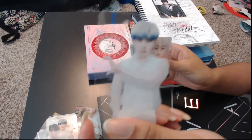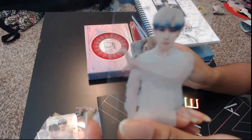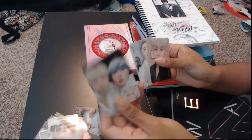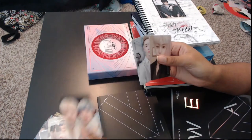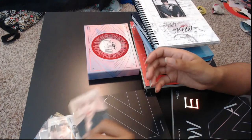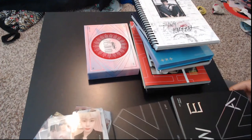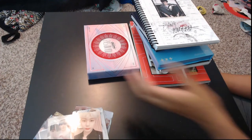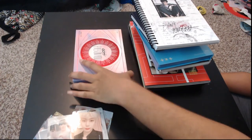We have another card here — it looks similar to the last one but it is the reverse side. And then we have more Wonho, and my baby Hyungwon. If you can tell from the group ones, they are Hyungwon. I ran a group order for it.